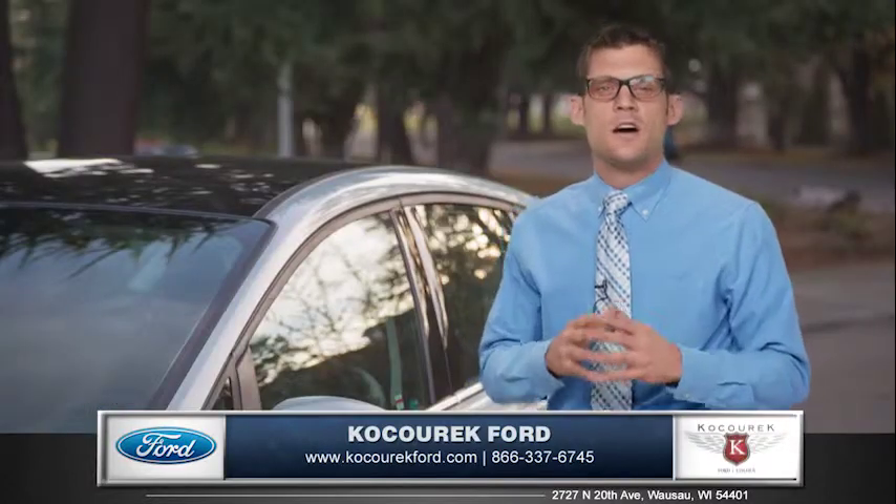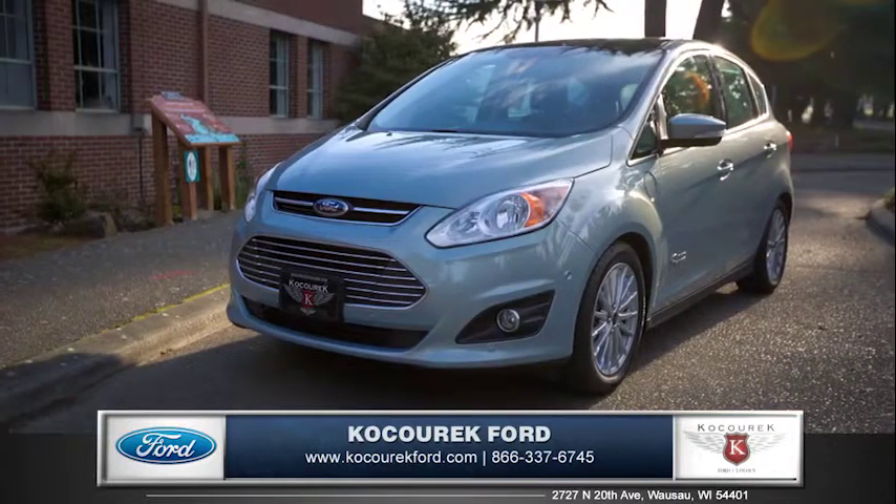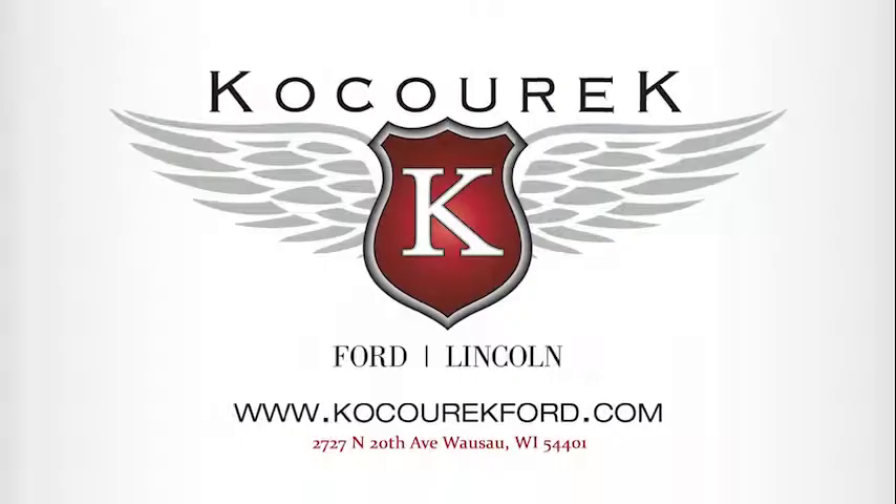Ford's C-MAX is unlike any other hybrid on the market, so come down and see us and check out the 2014 Ford C-MAX.